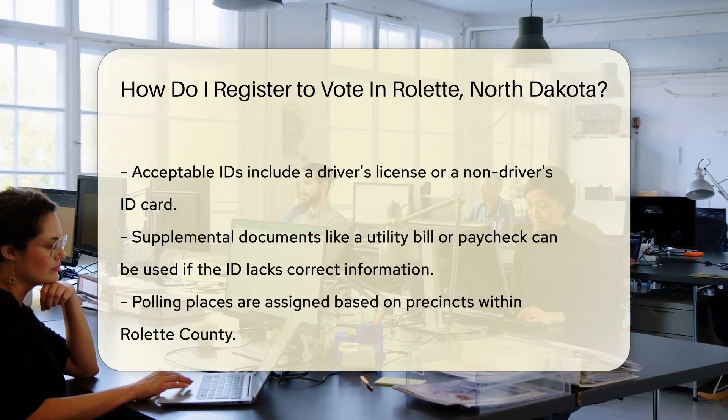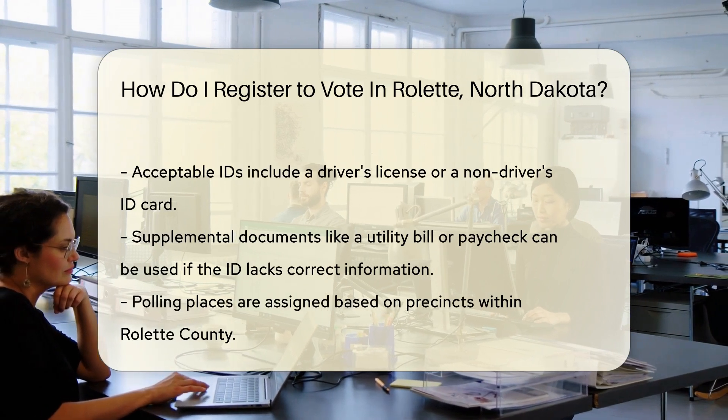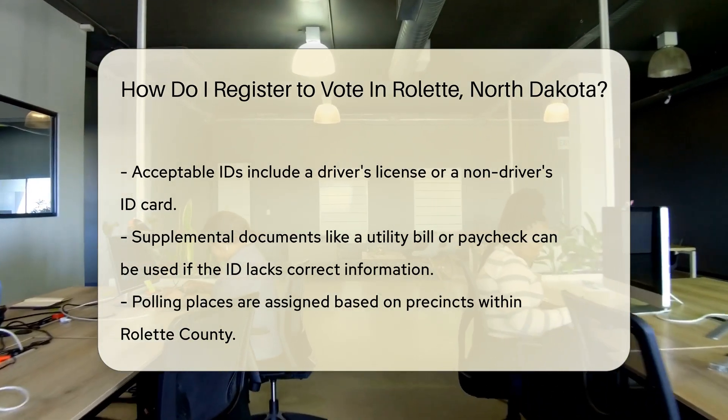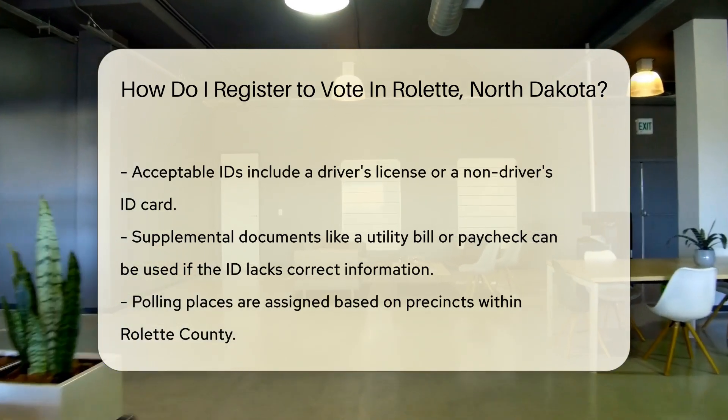Just bring a valid form of identification that shows your current address and date of birth. This could be a driver's license or a non-driver's ID card. If your ID doesn't have the correct info, don't fret. You can also bring supplemental documents like a utility bill or a paycheck.